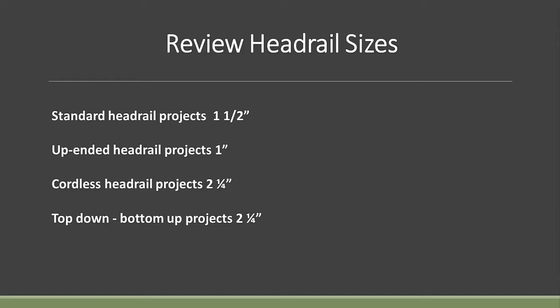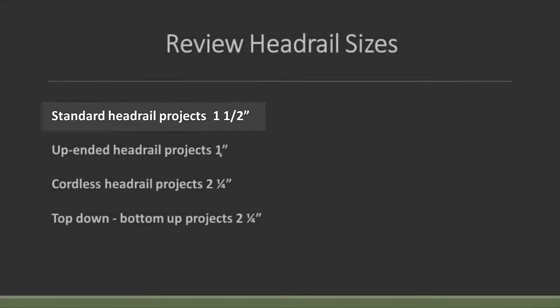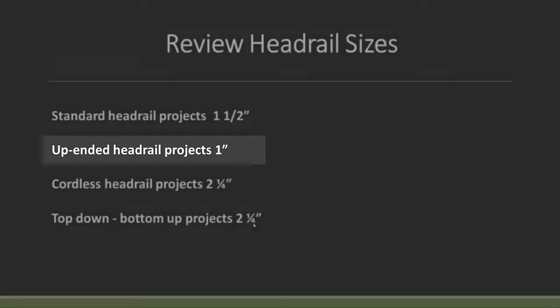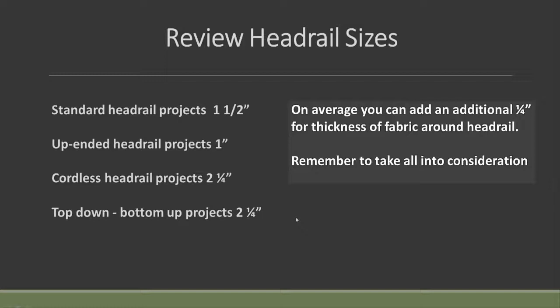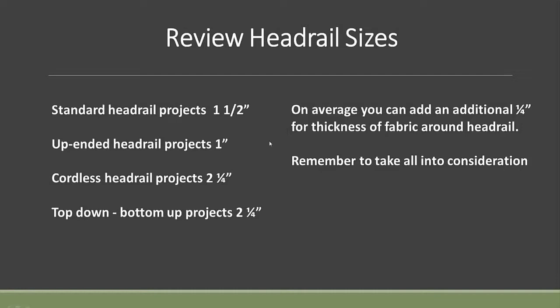Let's review the headrail sizes — important especially when doing inside mount. The standard headrail is one and a half inches by three quarters; the one and a half is what projects out from the wall. The up-ended headrail projects out about one inch. The cordless headrail is two and a quarter, and the top-down, bottom-up headrail is also two and a quarter. On average, add about a quarter inch of additional thickness for the fabric that wraps around the headrail — the heavier the fabric, maybe more than a quarter inch — to make sure you've got enough inside depth to make the shade fit flush all the way into the window.